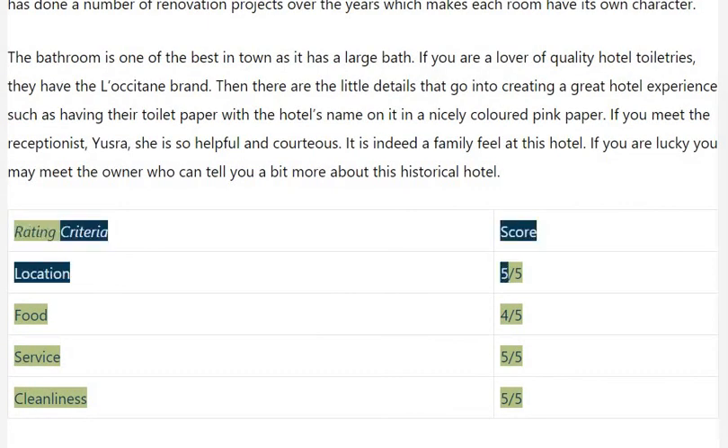Rating criteria scores: location 5/5, food 4/5, service 5/5, cleanliness 5/5.